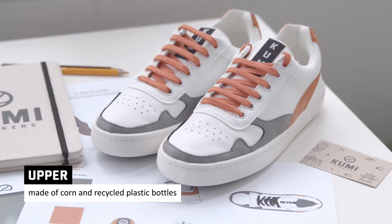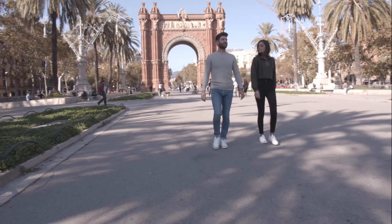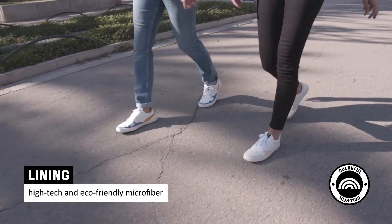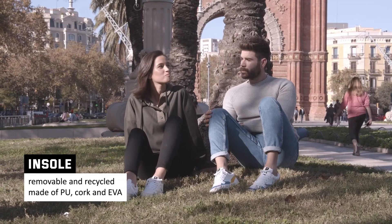The main materials are corn and recycled plastic bottles that provide a resistant, flexible, and soft upper. For the lining, we use a high-tech and eco-friendly microfiber that is treated with aloe vera. The insole is removable and recycled, made of PU, cork, and EVA.